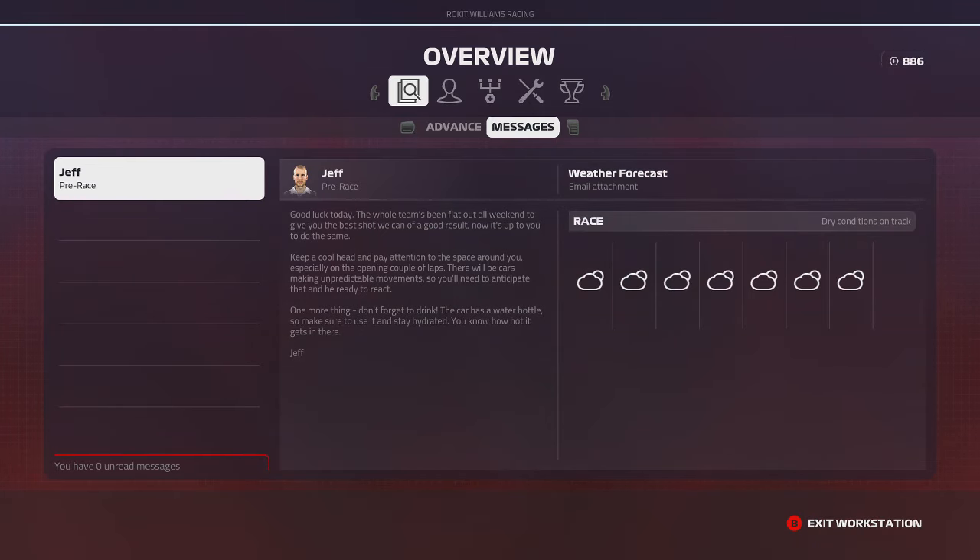For the first time all season long, we finally have a major upgrade. It only took us 11 races to get there, but we finally have a major upgrade.